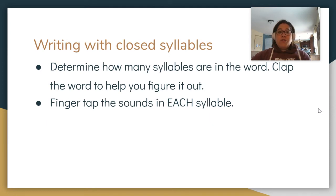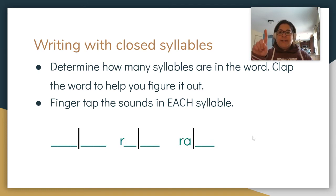Now we also want to be able to spell words with open syllables. What we do is we clap the word to find out how many syllables it has, and then we finger tap the sounds in each syllable. My first word is radar. I'm going to clap the syllables: radar — that's two syllables. Now I'm going to finger tap the first syllable: R-A, two sounds. R-A. Next: D-AR.